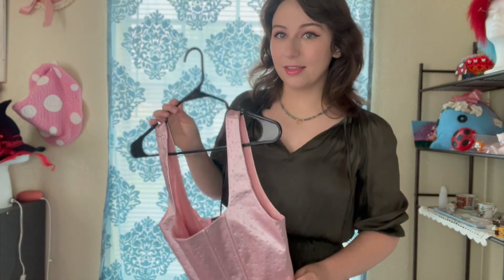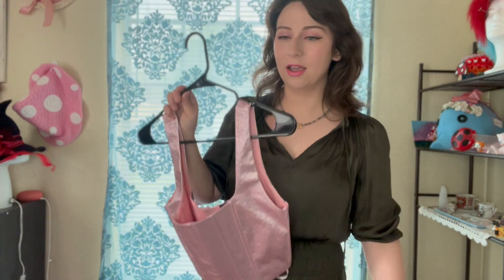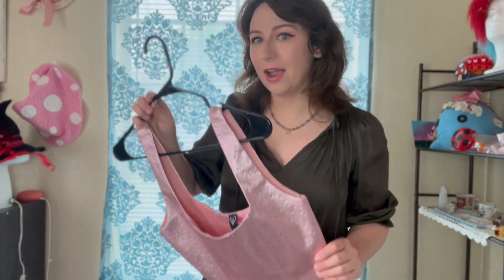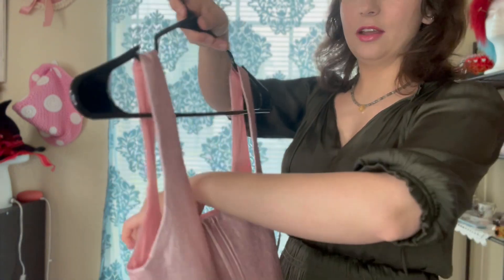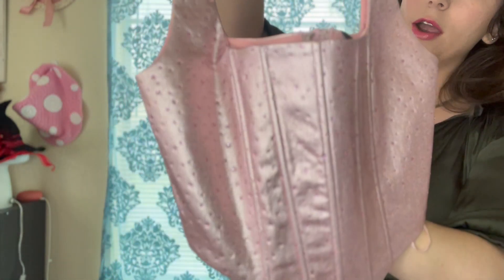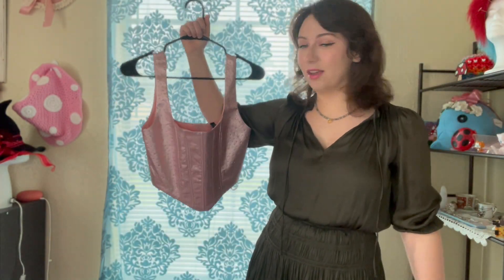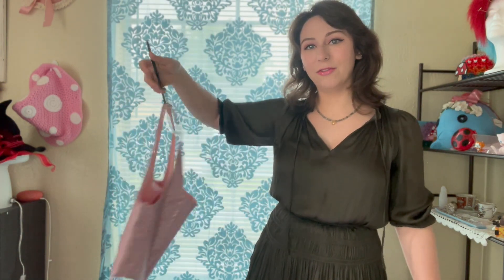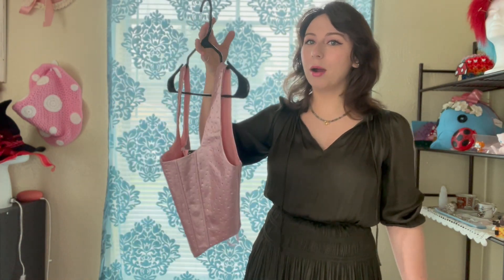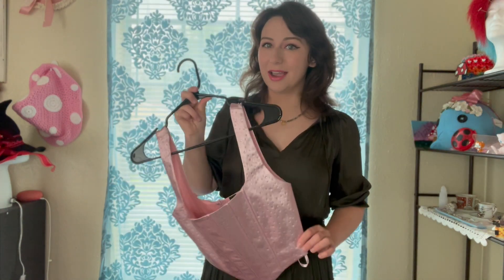I got really lucky that they had my size because there were only two or three left on the clearance rack, so always check those clearance racks. It's not the best pleathery material, but on the inside it does have a good lining because this is considered prom wear as well. I think for seven dollars it is totally worth it. As long as you take care of it and hang it up properly, this will last you a long time.